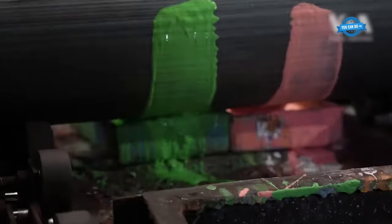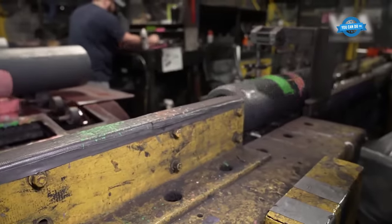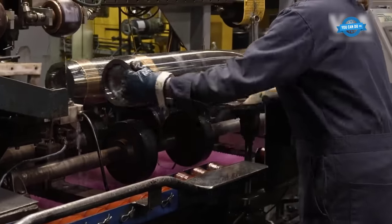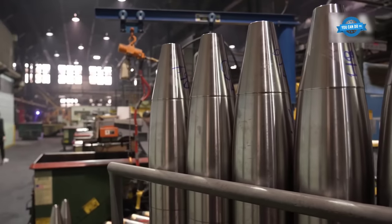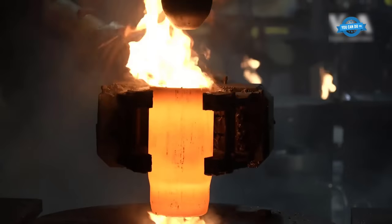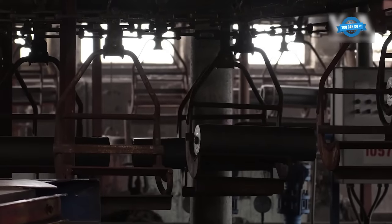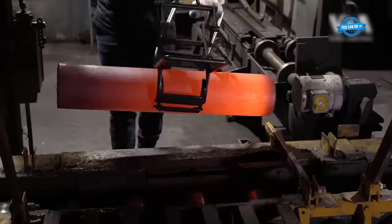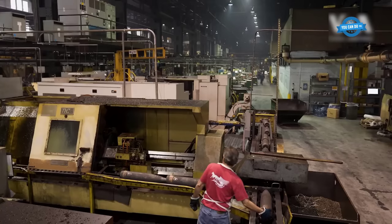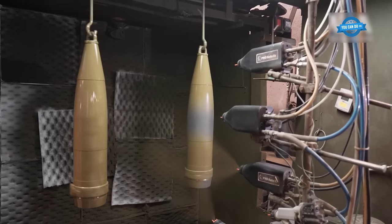The blanks then undergo a transformation process using special equipment to turn them into polished shells with narrowed noses. Each projectile is carefully inspected by factory workers to ensure they meet all technical requirements and strict quality standards. The accuracy of the sizes must match to the nearest thousandth of a centimeter. It takes about three days to manufacture one projectile, but in Scranton, only the first stage takes place — the metal forms turn into ammunition, but they are empty inside. They are then sent to another factory to be filled with explosive.